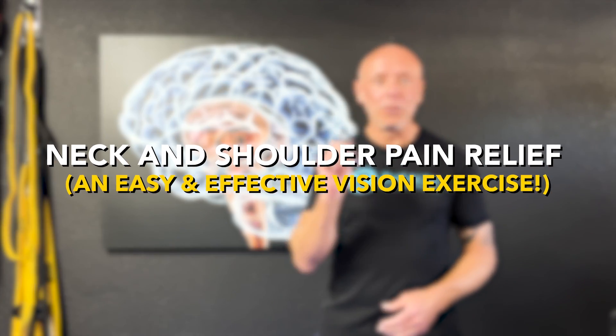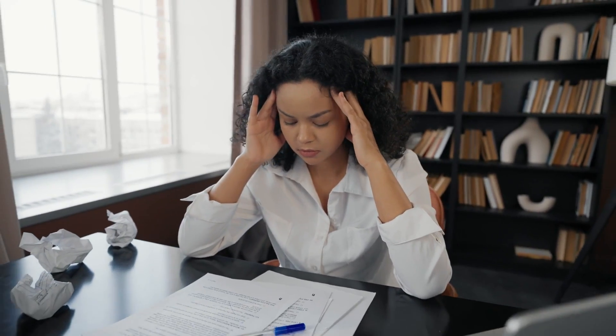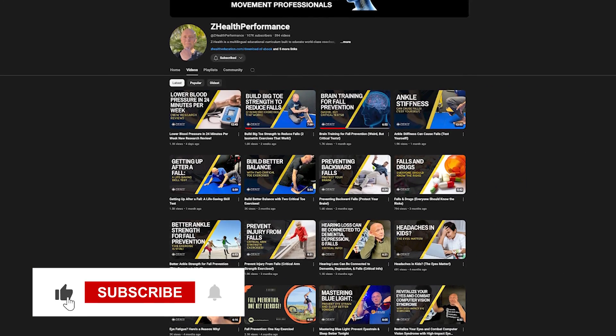Today we're going to talk about utilizing reading glasses to help with your neck pain and potentially your headaches. Now that may sound a little bit weird, but I want to go through this with you very quickly so you understand the rationale. I'm Dr. Eric Cobb with Health Performance. We are a brain-based education company. We work with coaches, doctors, and therapists from around the world. So if that's you and you're interested in blending and integrating neuroscience into movement, subscribe to the channel and check out all of our other free stuff.